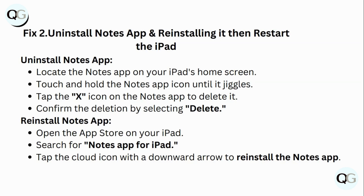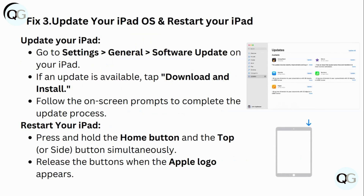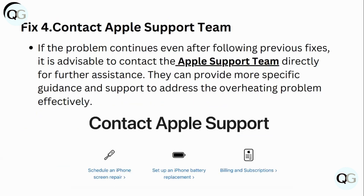Fix 3: Update your iPadOS and restart your iPad. Go to Settings, then General, then Software Update. If an update is available, tap Download and Install and follow the on-screen prompts to complete the update process. Then restart your iPad by pressing and holding the home button and the side button simultaneously, releasing the buttons when the Apple logo appears.